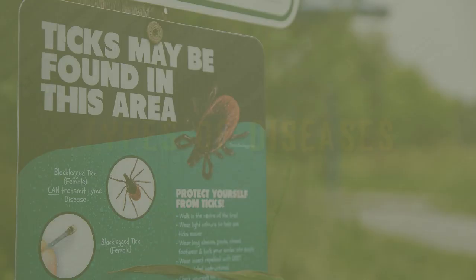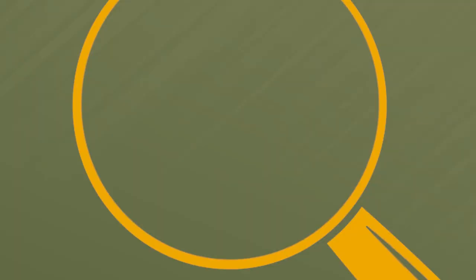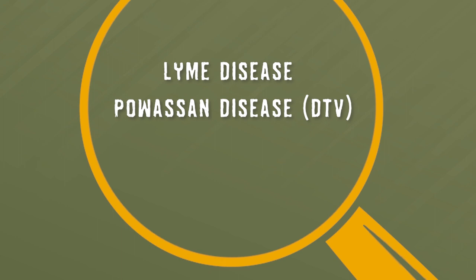While there are several disease-causing pathogens transmitted by ticks, we will focus on three of the most dangerous and often discussed: Lyme disease, Powassan disease — whose lineage 2 is commonly referred to as deer tick virus or DTV — and Rocky Mountain spotted fever.